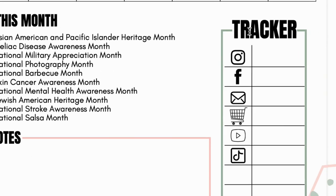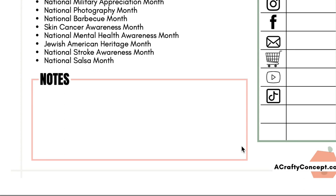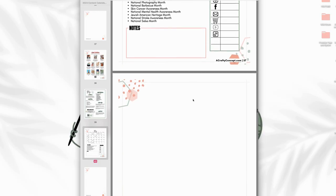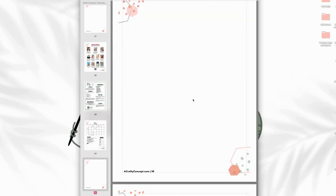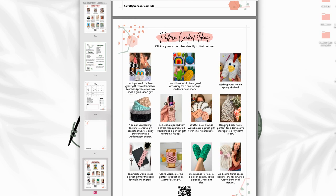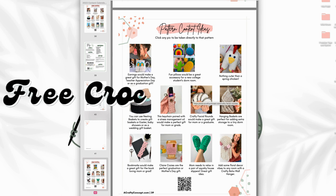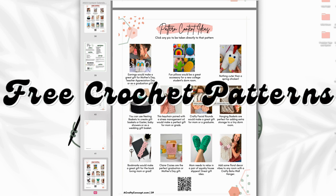As always, you have the tracker section to put down your stats and a notes section to write down anything that comes to mind while watching this video or organizing your social media posts. We also have a blank page perfect for taking notes, doodles, or grocery lists. Then we have the pattern content ideas page — my favorite page of every single month inside the 2023 content calendar. Let's look at all these fun free crochet patterns that you can use to market your business for the month of May.